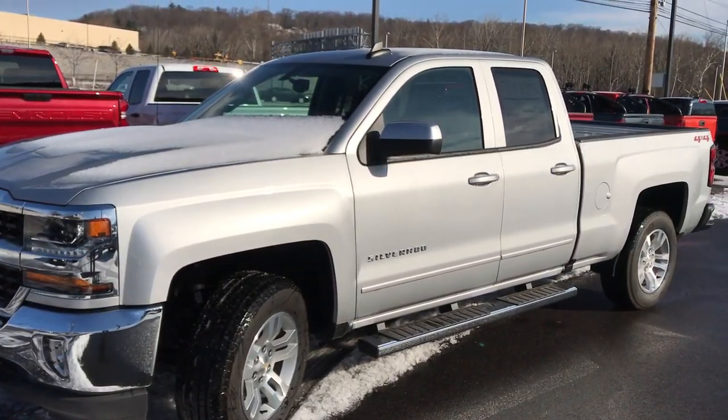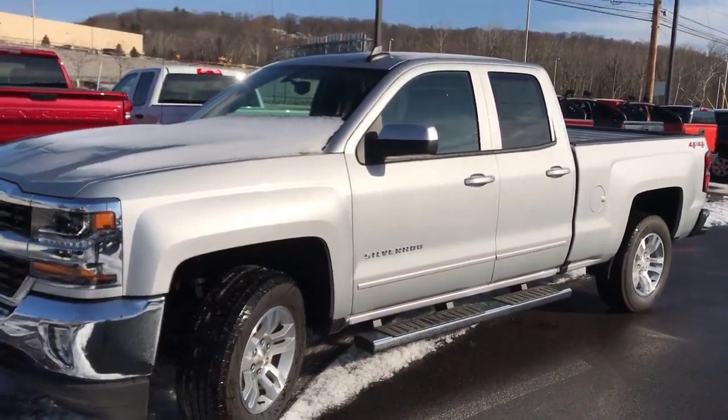Hi Michael, this is Jim at Bridgewater Chevrolet. Thanks for taking my call this morning. Thanks for the interest in the Silverado.